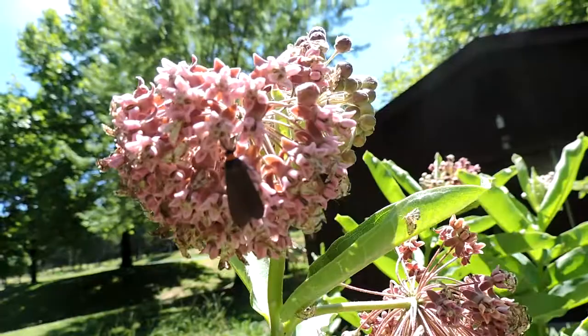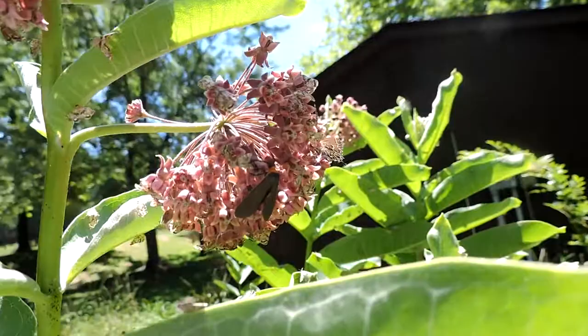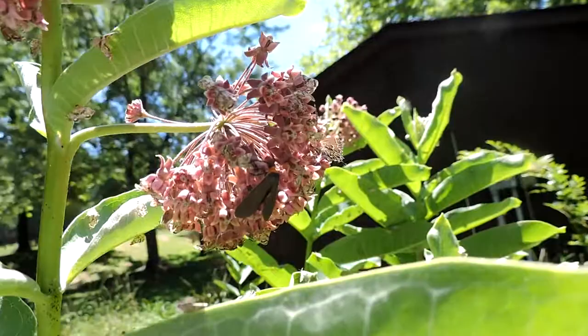This is a native moth that's actually a mimic of a wasp. So by looking like a wasp, these daytime flying moths gain a measure of protection because things may not like to eat them. And there's also a neat little hairstreak that's also feeding on here.